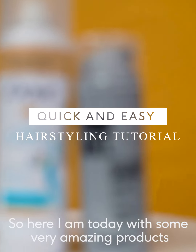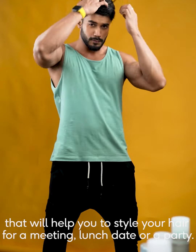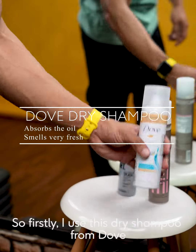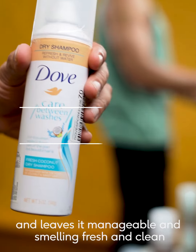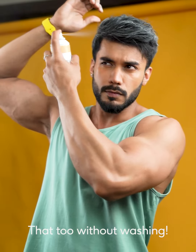Here I am today with some very amazing products that will help you style your hair for a meeting, lunch date, or a party. Firstly, I use this dry shampoo from Dove. It absorbs all the oil from the hair and leaves it manageable and smelling fresh and clean — that too without washing.